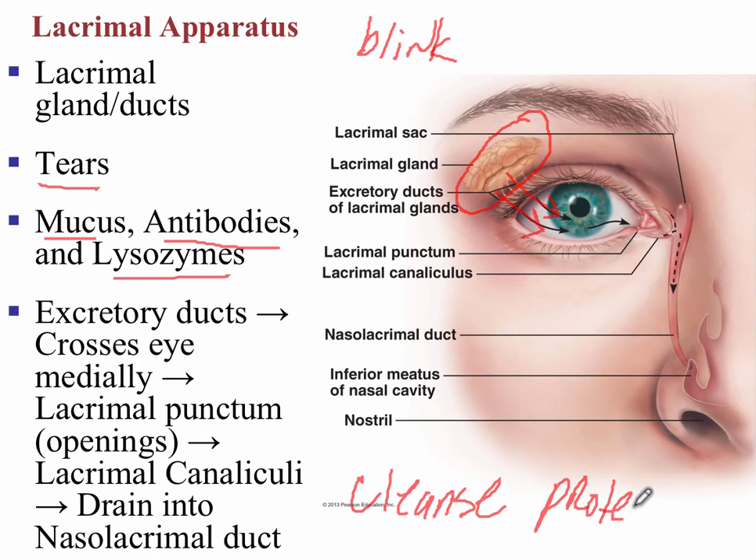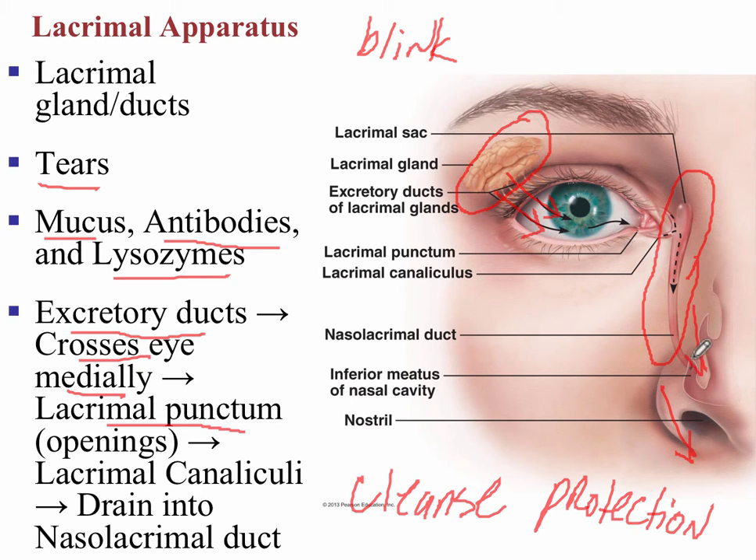This fluid is very important — it's going to cleanse the eye, protect the eye surface, and also moisten and lubricate the eye. You can see the pathway shown here: the excretory ducts, crossing the eye medially, entering into the lacrimal punctum, the openings, and then finally draining into the nasolacrimal duct, and eventually flowing outward through the nose. This explains why, when we have sniffles or a congested nose, there's nowhere for the fluid to leave the eye, causing watery eyes.